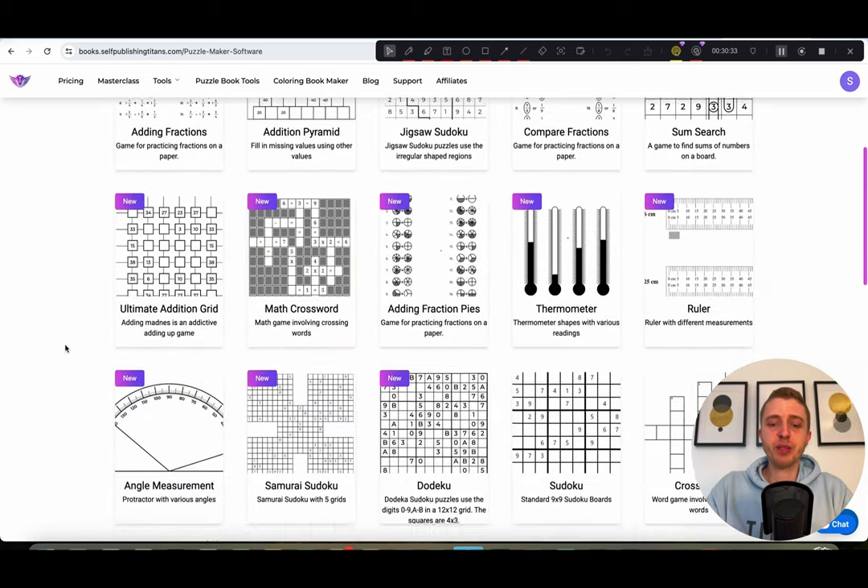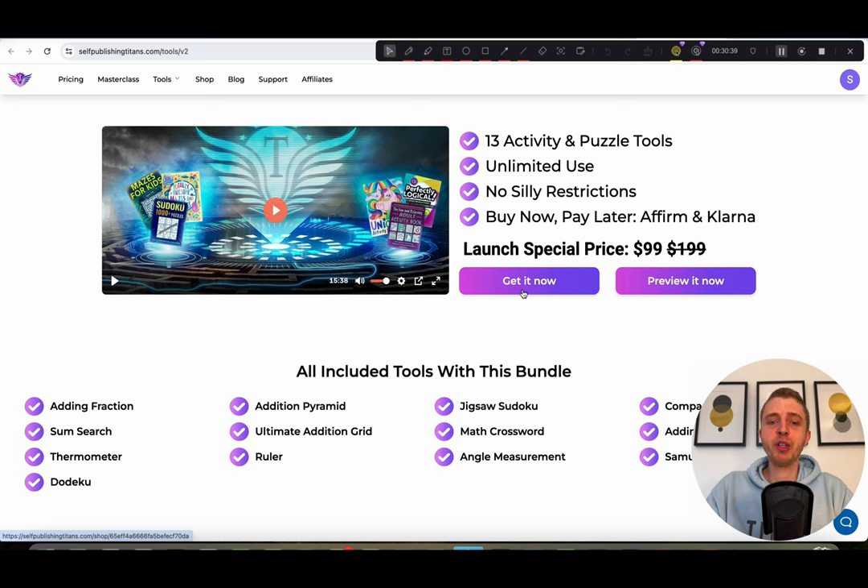So these are all 13 brand new tools. Right now during the launch, you get all 13 tools for only $99 — less than $8 per tool — which is by far the cheapest of any website that has puzzle tools available. After the launch, it will go up to $199. Most places don't even sell puzzle tools for lifetime, and if they do, one tool alone is often $100 or more. We're really trying to be fair and make it as affordable as possible for you and the entire KDP community. If you have any questions, feel free to message us on the chat on selfpublishingtitans.com.